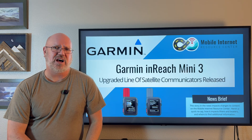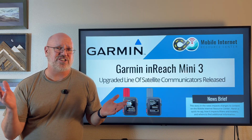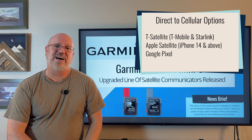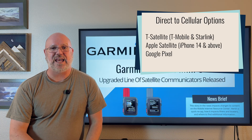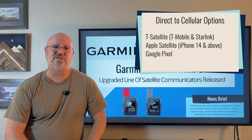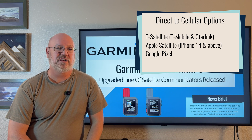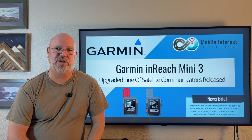Since we first started looking at these devices, technology has changed a lot. Now there are direct-to-cellular technologies that are quickly being developed and in many cases already implemented, providing a lot of the same features as one of these satellite communicator devices like the InReach Mini 3.